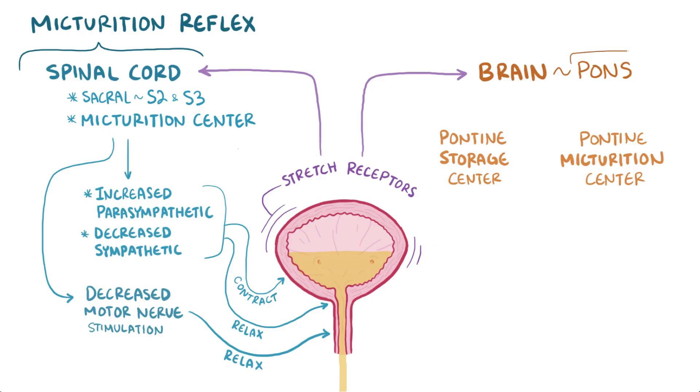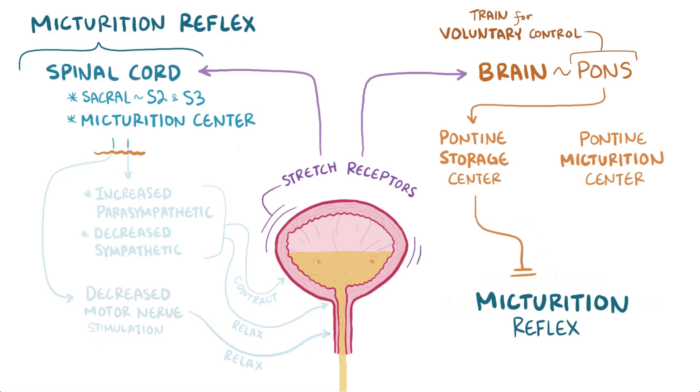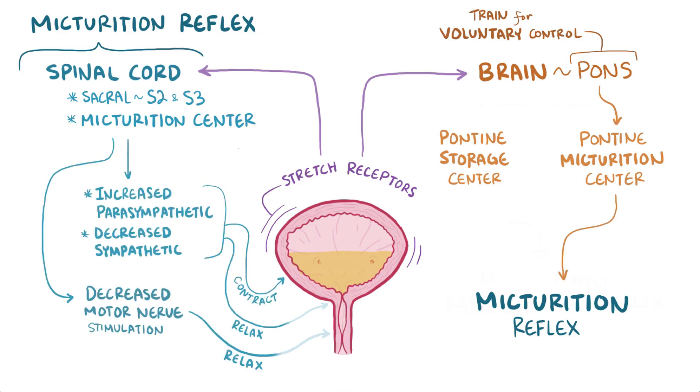The pons is the region of the brain that we train to voluntarily control urination. If we want to delay urination, or hold it in, the pontine storage center overrides the micturition reflex. And when we want to urinate, the pontine micturition center allows for the micturition reflex to happen.